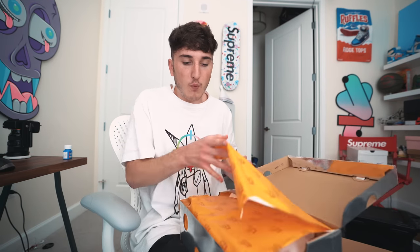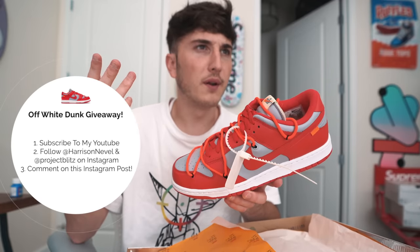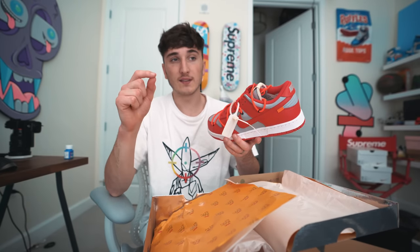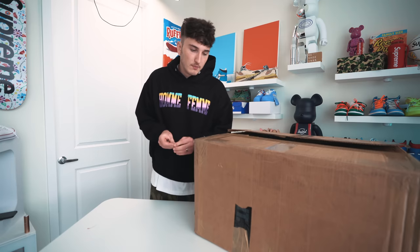Giveaway time — we are giving away a pair of Nike Off-White Dunks, the red pair, in any size. All you have to do is: one, subscribe to the channel; two, follow me and Project Blitz on Instagram; and three, leave a comment on the post shown on screen, tag three friends, and leave your shoe size. We'll randomly select a winner in two weeks on a Sunday. You guys are not ready for what's coming — there's some insane stuff left.